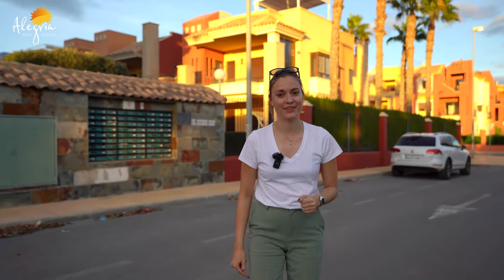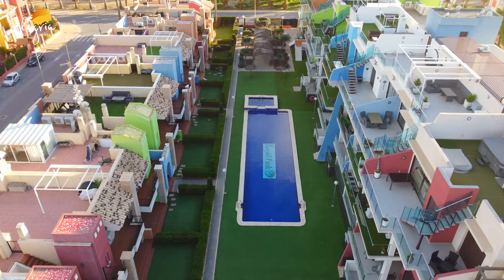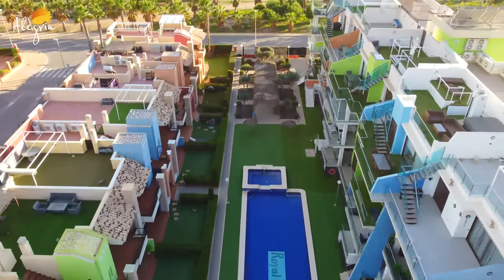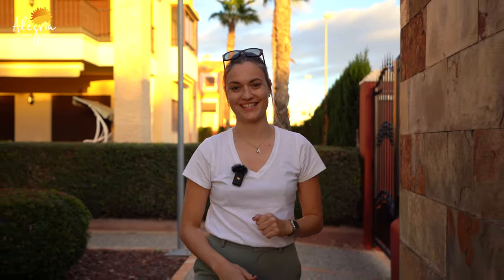The apartment I will show you today is in this building on the second floor. Let's go discover it together. With this apartment you will have an outside swimming pool, an inside swimming pool, and a gym. Let's go see it.